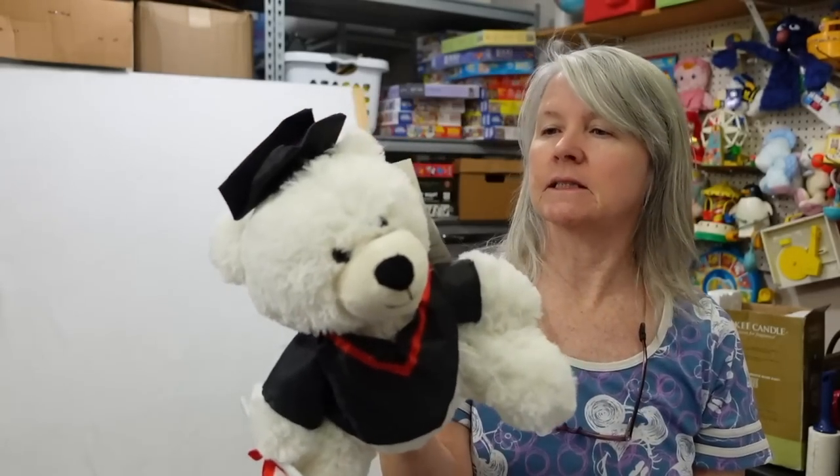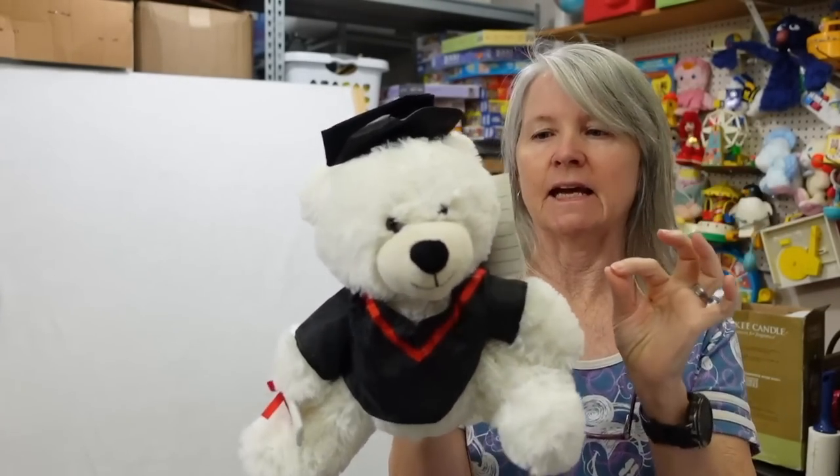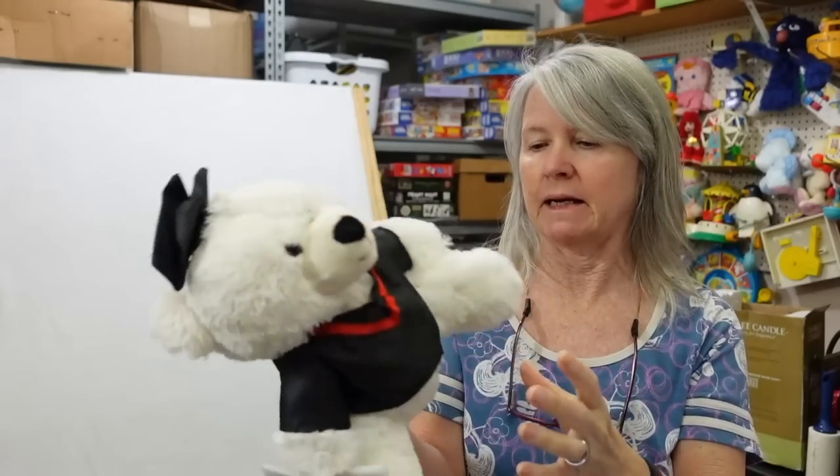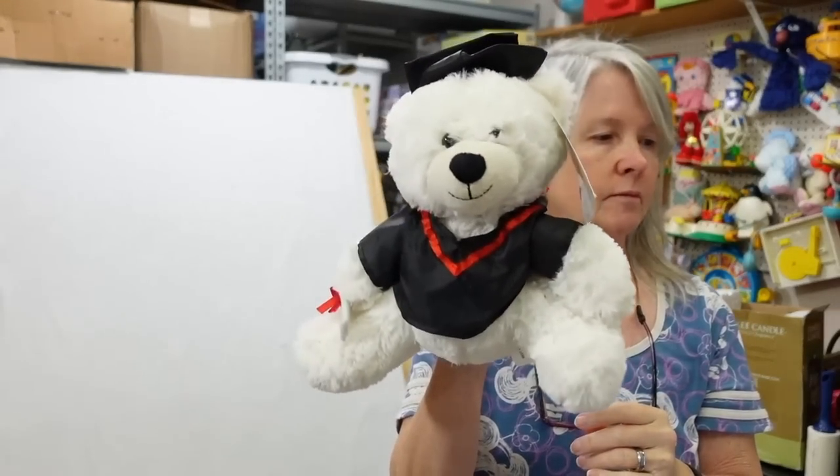Graduation's right around the corner so I'm going to get this listed. I'll pull this tag off because it's been written on, but it is Best Made Toys — very cute, still bread and butter.